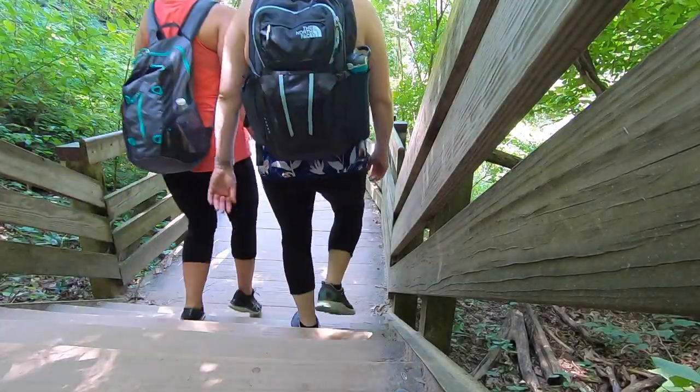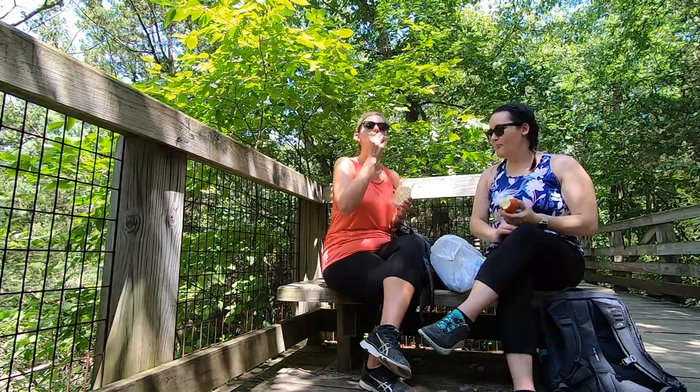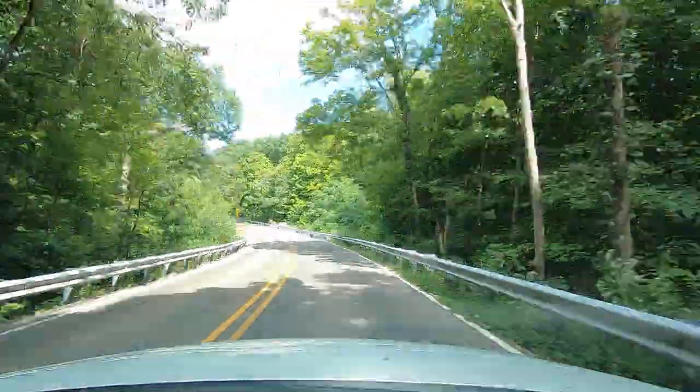We didn't even say why we're here today — we just decided we haven't really been tourists in our own city. We love doing adventures in other places but realized we need to take advantage of what Illinois has to offer. Would I recommend it? I would. It would be fun to come back in the fall when the leaves are changing and it's a little cooler.